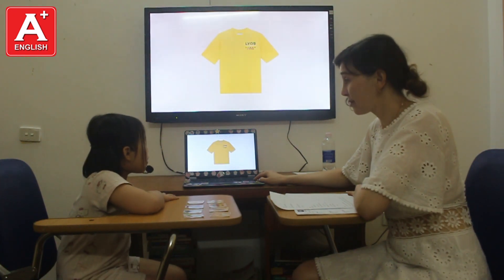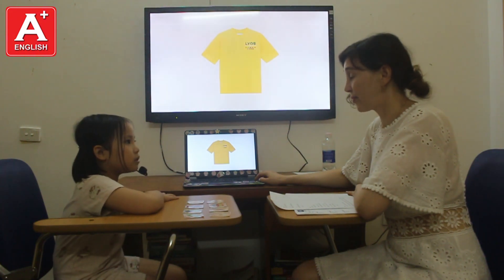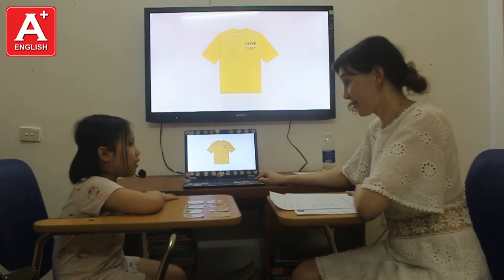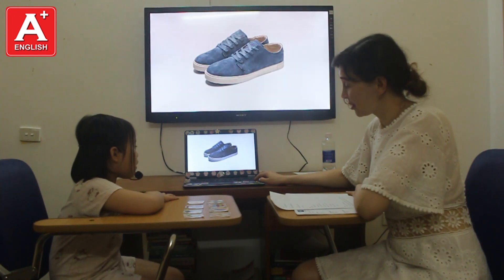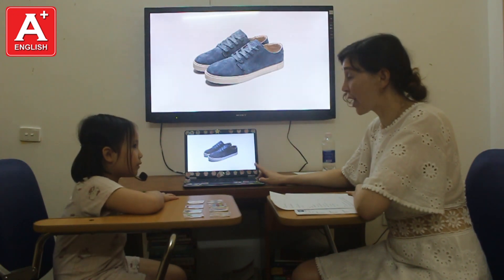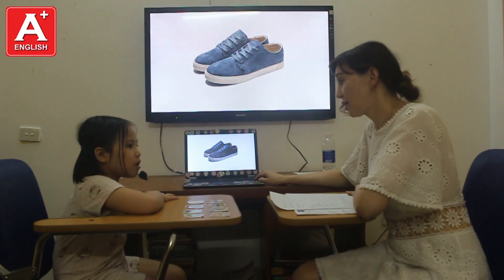What's this? This is a t-shirt. What color is it? It's yellow. What are these? They are shoes. Do you like the shoes? No. Do you like the shoes? No, I don't.